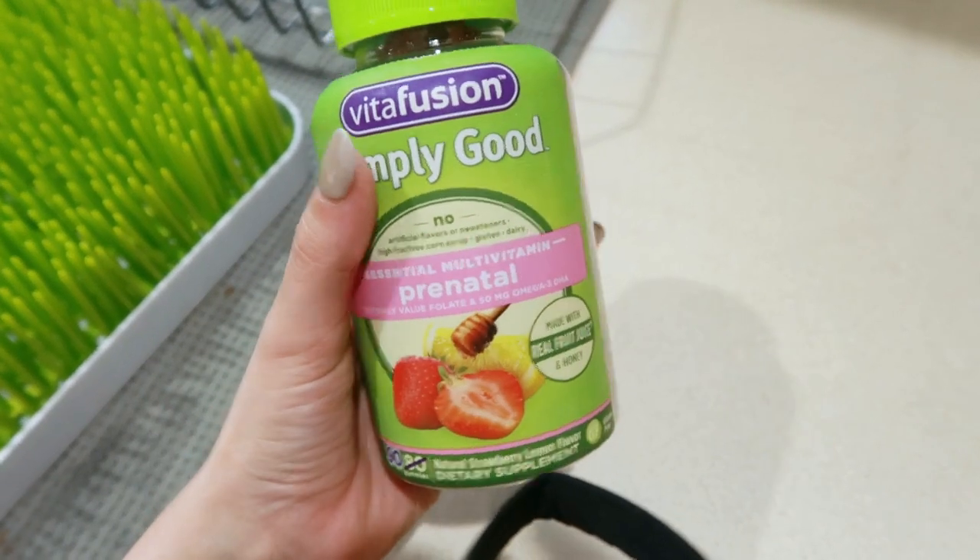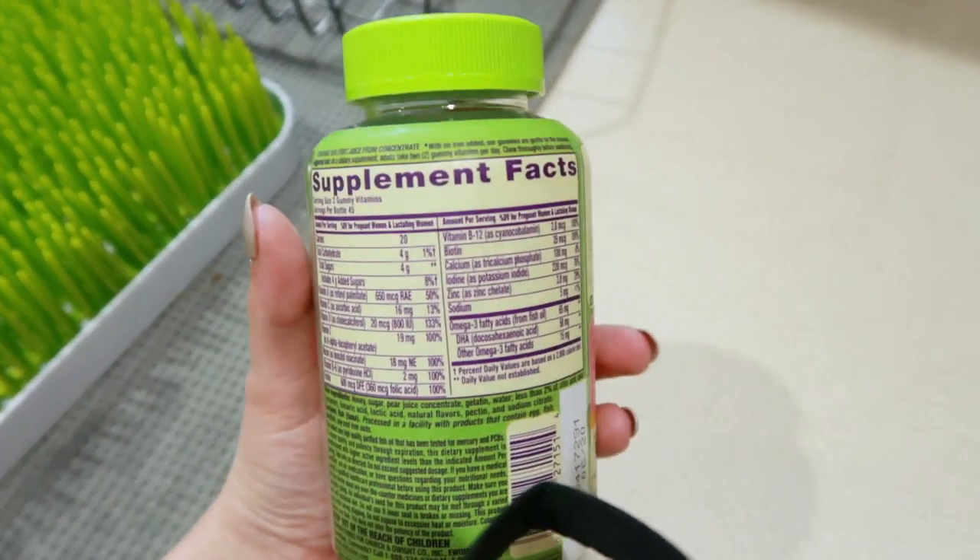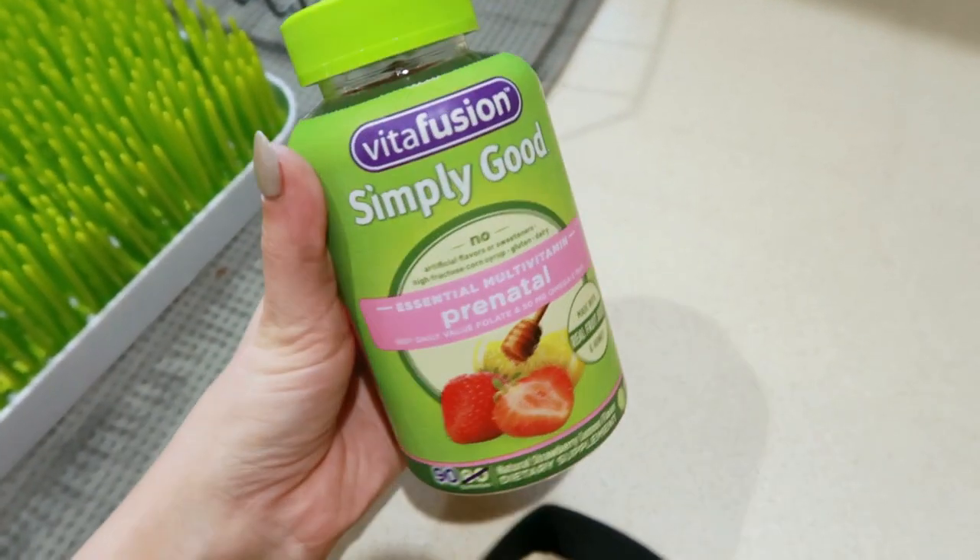I also want to share the prenatal vitamins I've been taking. My husband actually picked these out, which I'm proud of because he usually turns his nose up at the whole 'no artificial ingredients' thing. I'm not typically a fan of chewy vitamins because of the texture, but these are coated in sugar which makes them more palatable — I'm on my second bottle now.